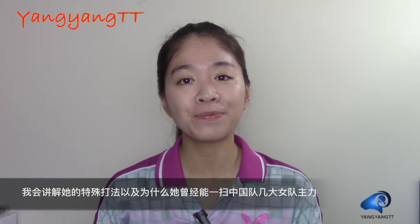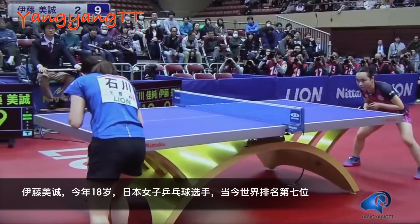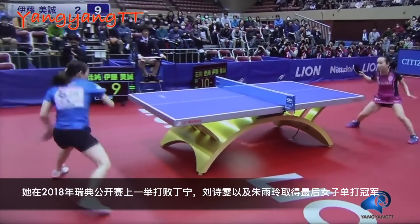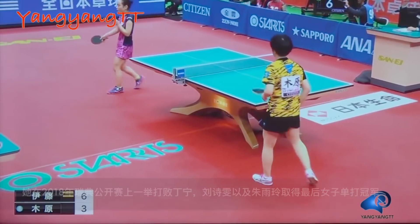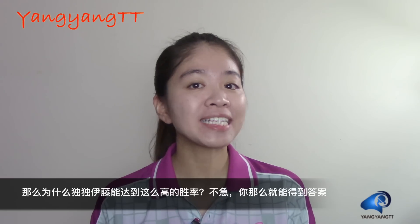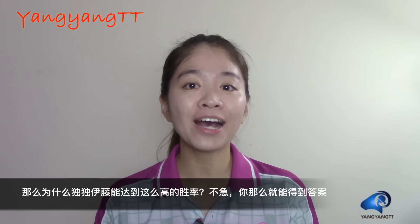Mima Ito, 18 years old, a Japanese player, world ranked number seven. She beat all the top players like Ding Ning, Liu Shiwen, Zhu Yuling, and won the women's singles title at the 2018 Swedish Open. So why did Mima Ito reach such a high winning rate? What are her special playing styles? No worries, you will find out shortly.